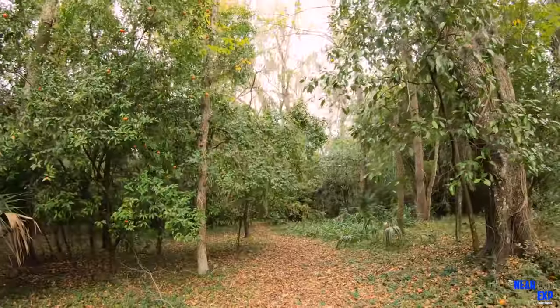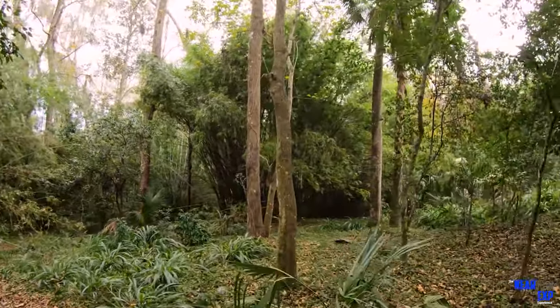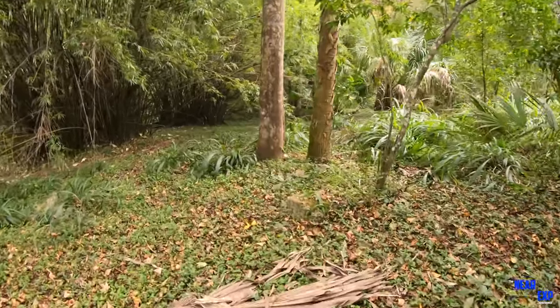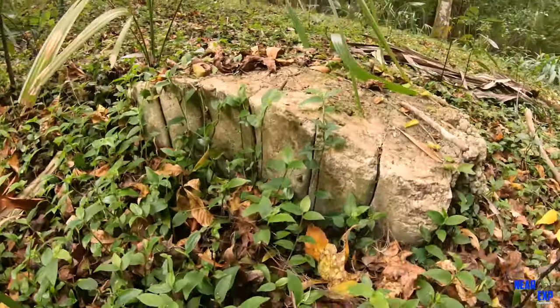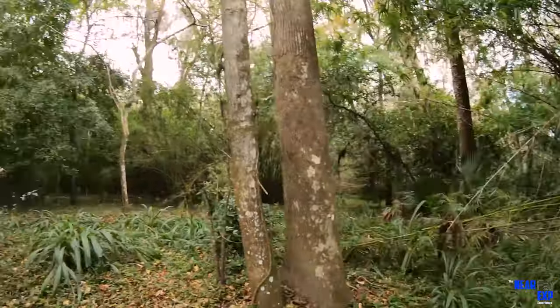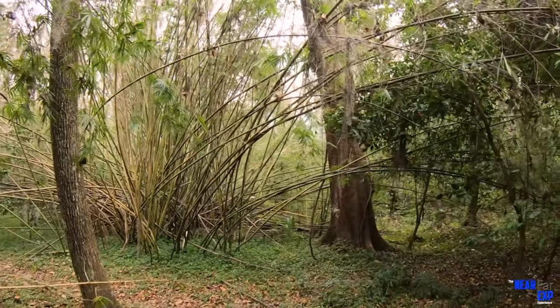Another thing about Chinsegut Hill is that it's supposedly haunted. The plantation house — there's actually some abandoned shacks a little bit over by where the plantation was. We'll show you that a little bit later. Wow, that's some really thick bamboo. Another foundation over here. A nail on there too. That was like a building — this is like brick. Look at all the bamboo growing all over the place here.